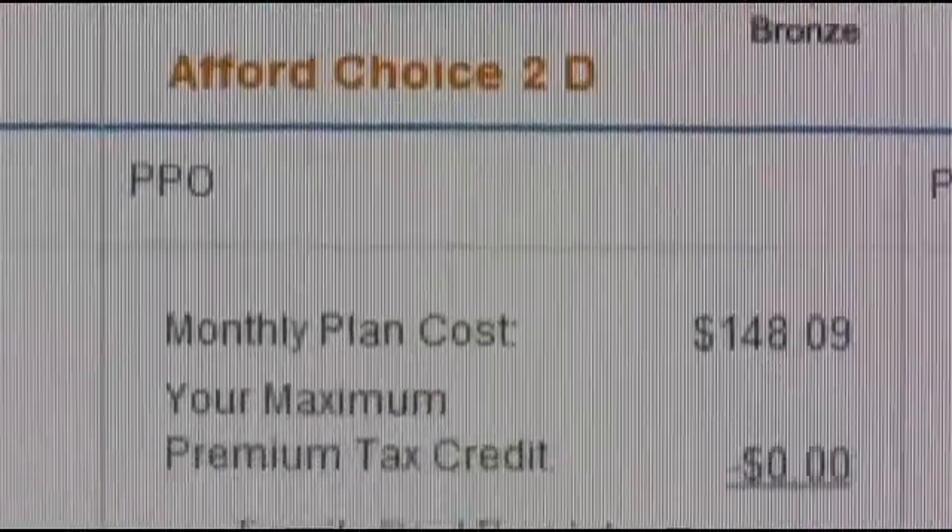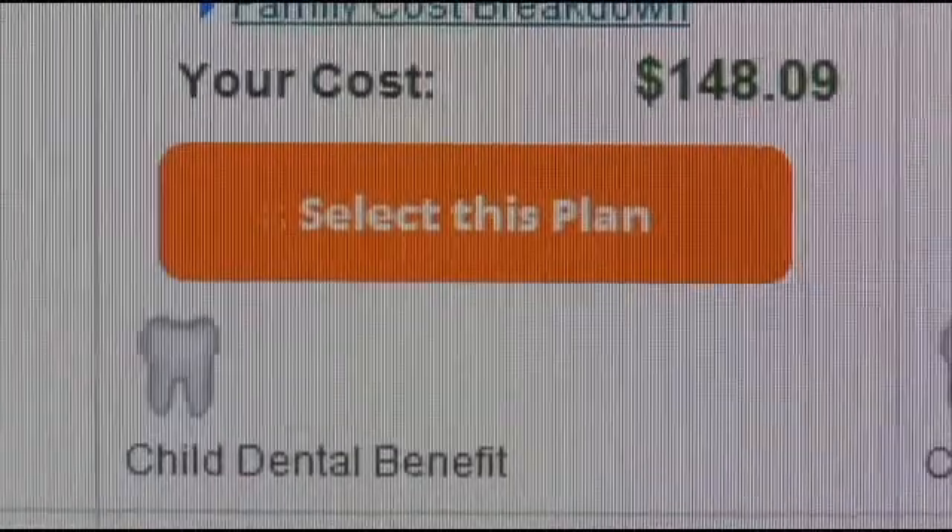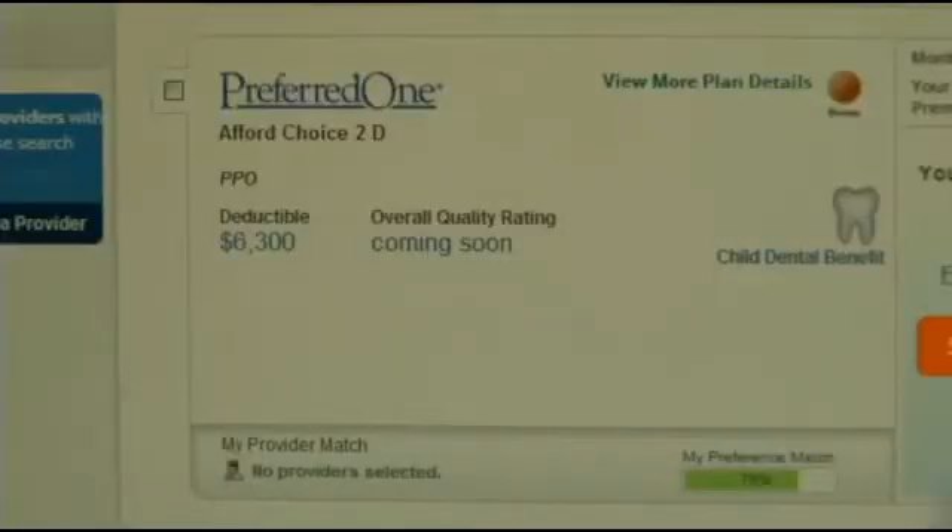I'm looking at insurance with MNsure. It costs me $148 a month for premiums with a $6,300 deductible — that's the amount I'll have to pay before the insurance kicks in.